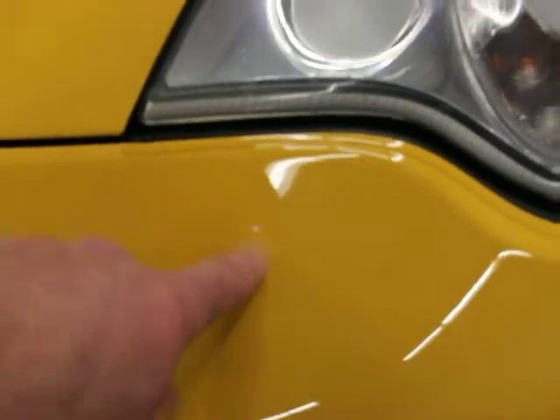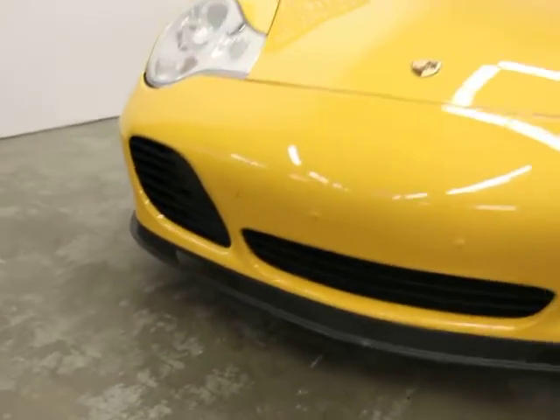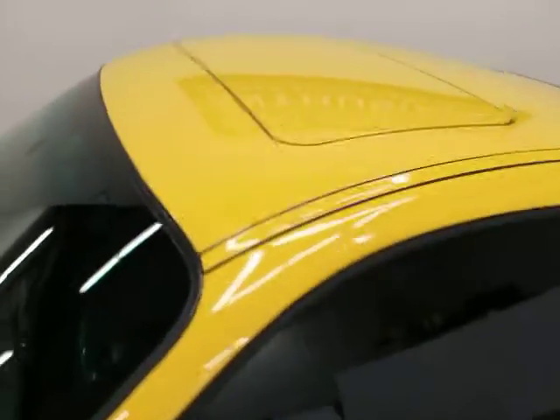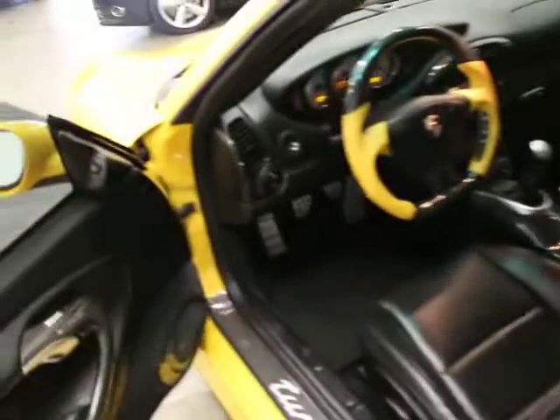We have the receipt for that repaint. This is the only other cosmetic blemish — a rock chip there. So you can see it's really, really clean. We have a certificate of authenticity from Porsche that our customer has paid for. I have a copy of that and a picture of it on our website, and it's probably also on Auto Trader.